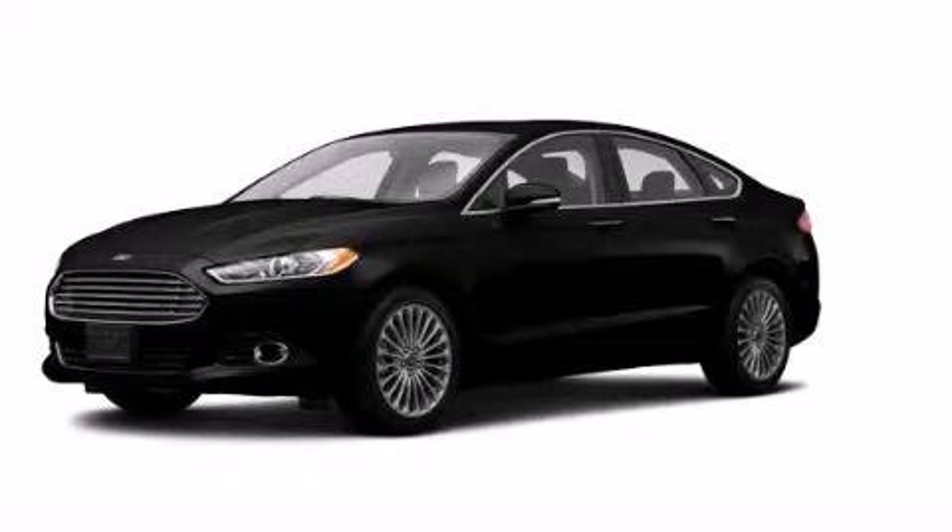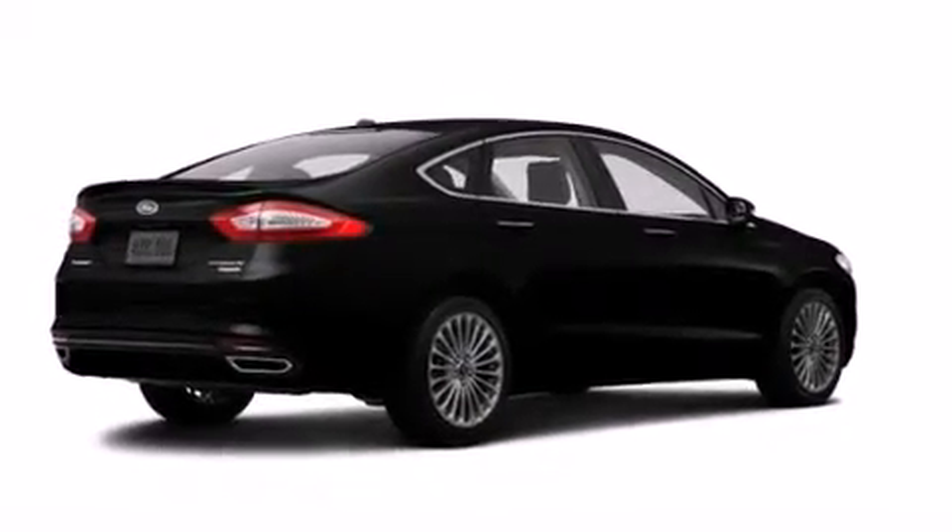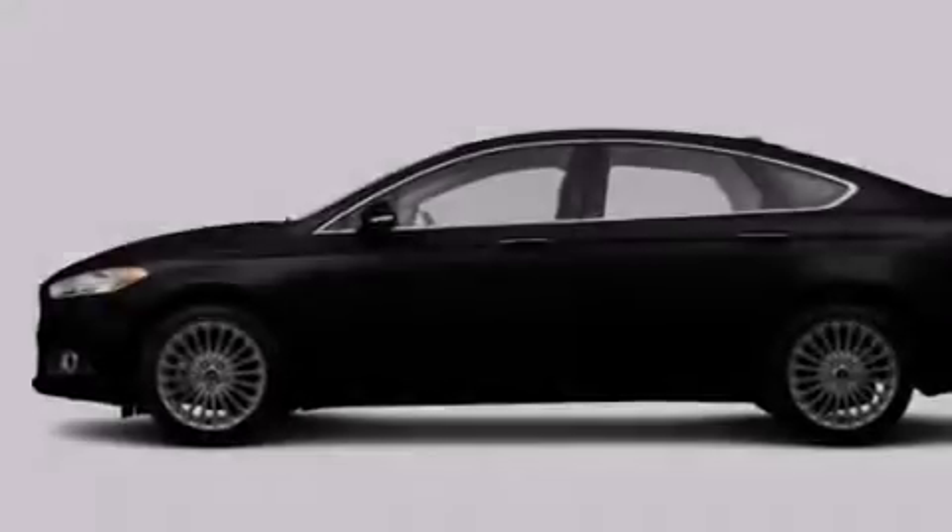This is a brand new 2014 Ford Fusion. It features a 2.0 liter four-cylinder engine, an automatic transmission, and all-wheel drive.